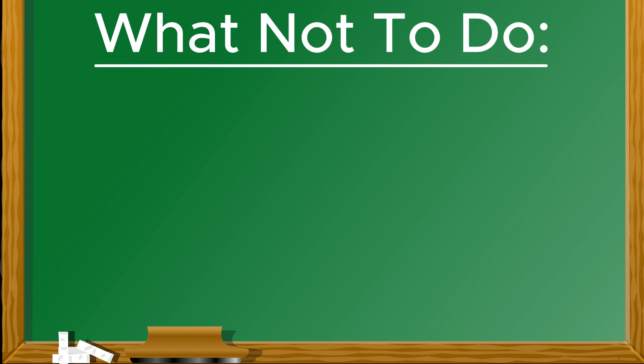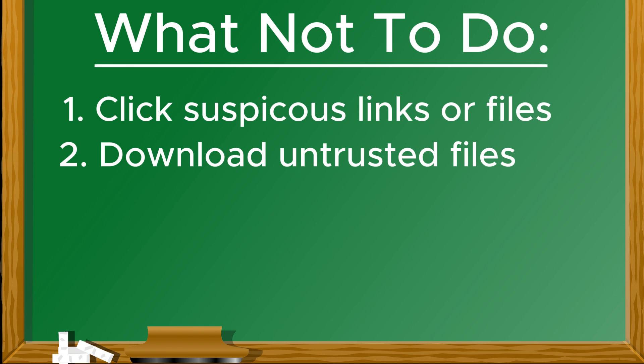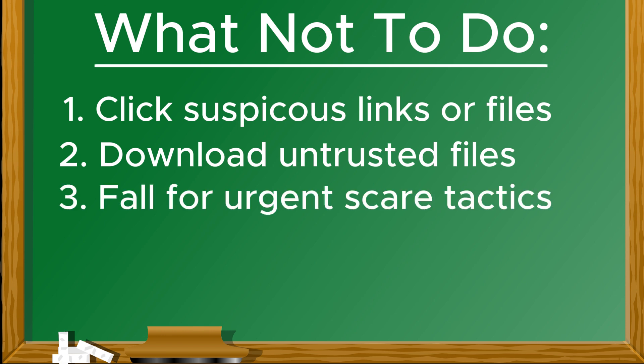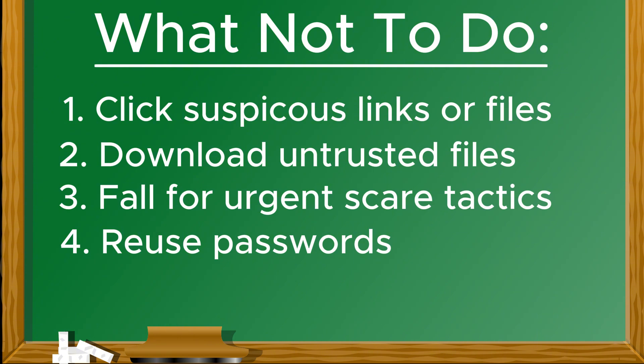Let's go over what not to do. Don't click on any suspicious links or attachments. Don't fall for urgent scare tactics in emails or phone calls. Don't reuse your passwords across different accounts. Taking a cautious approach online can save you from a lot of trouble.